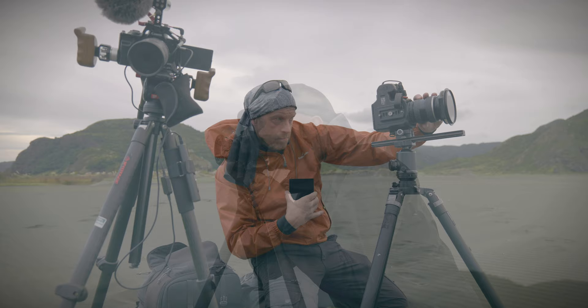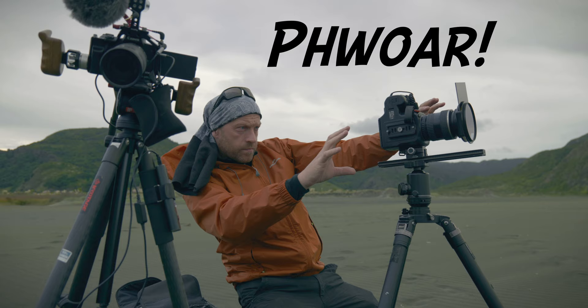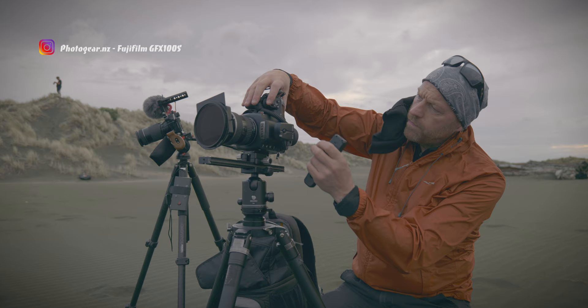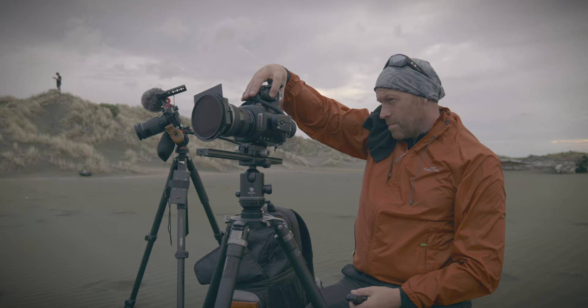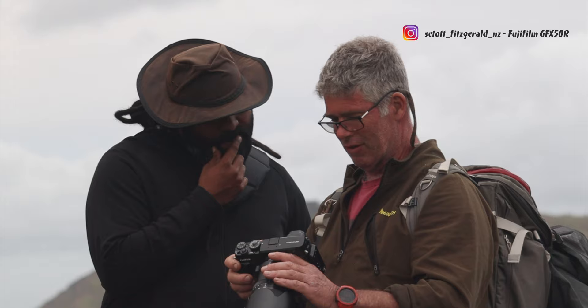This is Ewan Dunzmuir — he has a YouTube channel and shoots with the Pentax 645Z, specialising in panoramic landscape photography. On the hill just above Ewan is Jay Zhou from Photogear in Auckland, shooting with the Fujifilm GFX 100S and its amazing in-body stabilisation — so no tripod required. And on the right is Scott Fitzgerald, whose camera of choice is the Fujifilm GFX 50R.